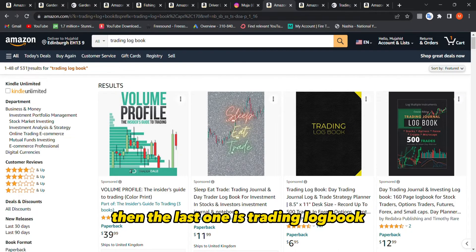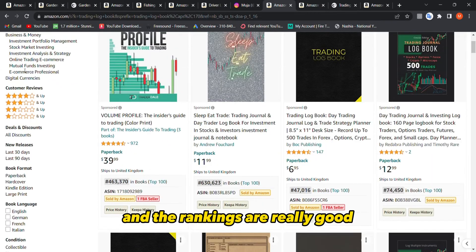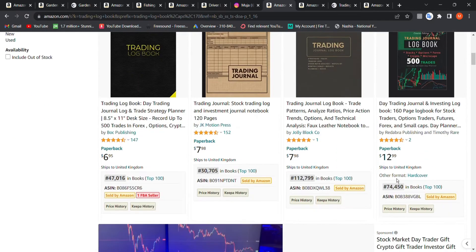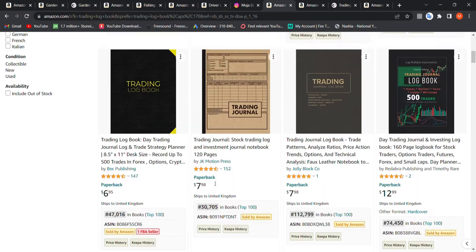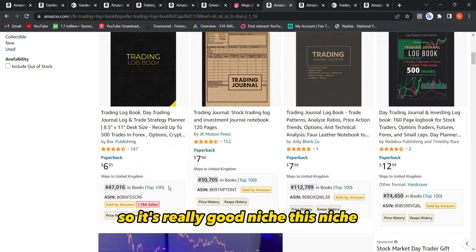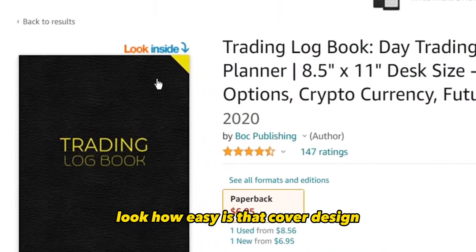The fourth niche — and less crazy than the last one — is trading logbook. This one is insane because the results are really low, only 531 results. The rankings are really good: 47,000, 74,000, 112,000, and 30,000. We need only three books under 300,000 to confirm the niche, and we already have five from the first two rows — it's a really good niche.